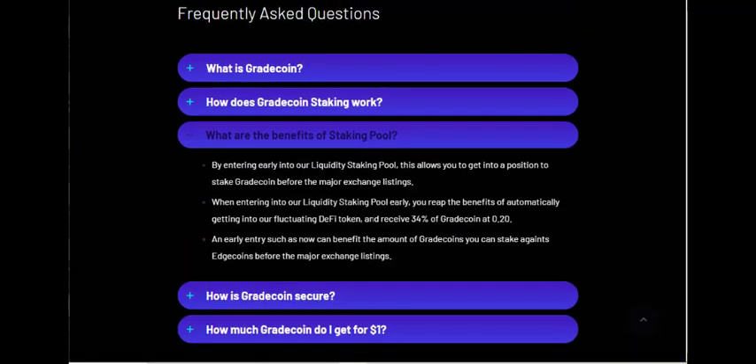Check the benefits of the staking pool: by entering EDGT into their liquidity staking pool, you get into a position to stake GRAT coin before the major exchange listing. Entering the liquidity staking pool early gives you a 34% GRAT coin bonus at a pre-sale price of $0.20. They are saying the listing price of GRAT coin on exchanges will be 34% higher than this pre-sale price, so providing liquidity early is more beneficial.